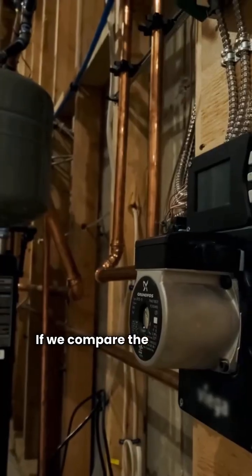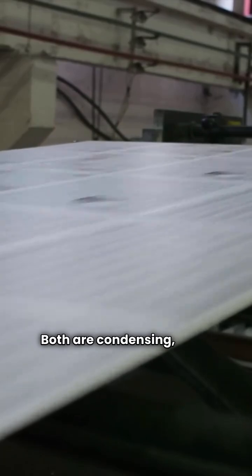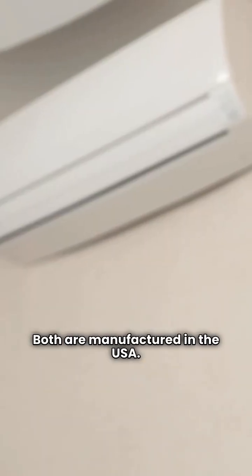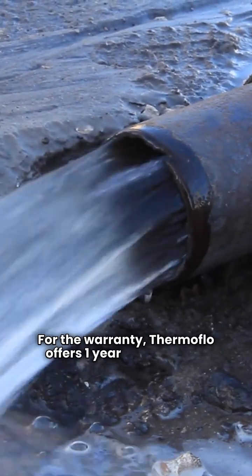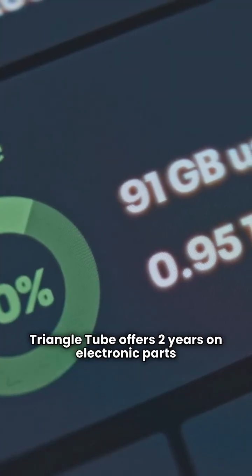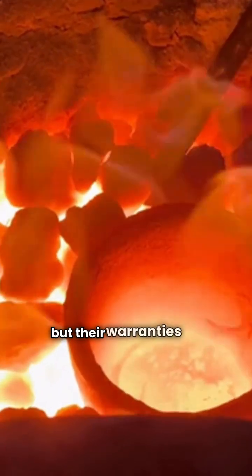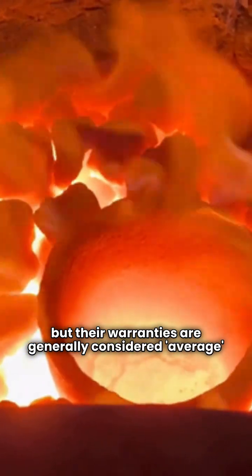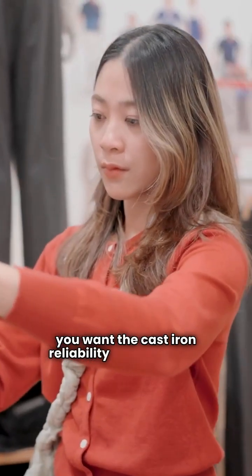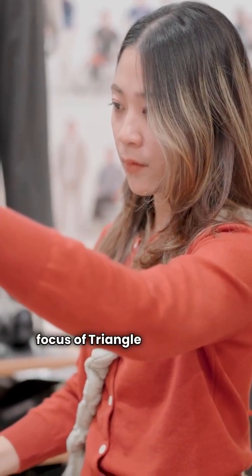Let's look at the data. Comparing the Thermoflow Freestyle to the Triangle Tube Instinct Solo Wall, both are condensing wall-hung modulating boilers with a 95% AFUE rating, and both are manufactured in the USA. For the warranty, Thermoflow offers one year on electronic parts and 20 years on the heat exchanger, while Triangle Tube offers two years on electronic parts and 20 years on the heat exchanger. Both brands offer solid stainless steel heat exchanger options, but their warranties are generally considered average compared to top-tier brands. Your choice will likely come down to whether you want the cast iron reliability of Thermoflow's GWA and GWI lines or the high-efficiency focus of Triangle Tube's Solo Series.